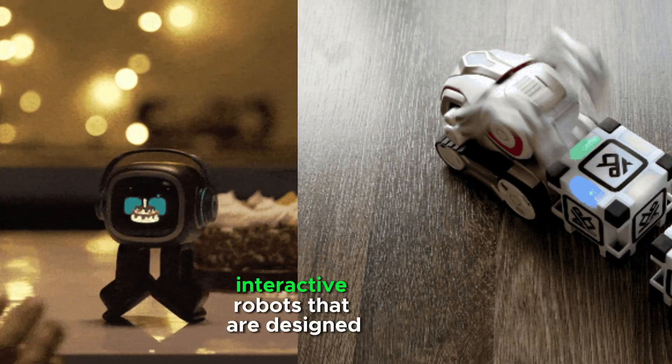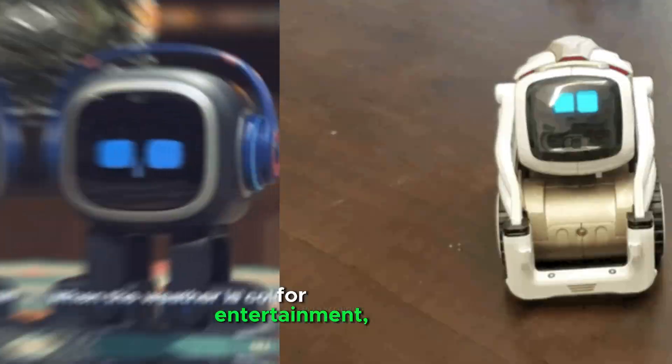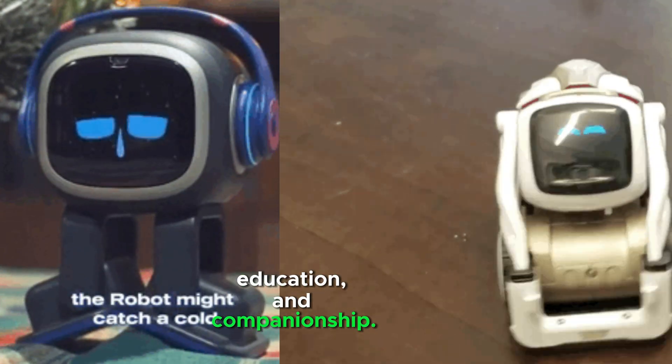Cosmo and Emo are interactive robots that are designed for entertainment, education, and companionship.